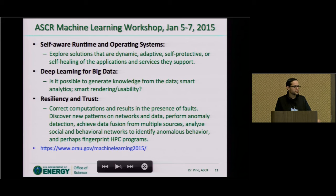Another topic is resiliency and trust. As we increase the scales and concurrency, as simulations get larger and larger, the question is: how can we ensure that computations and results are correct in the presence of faults? How can we discover new patterns in networks and data, perform anomaly detection, achieve data fusion from multiple sources, analyze social and behavioral networks to identify interesting behavior, or use fingerprinting technologies? There is going to be a report coming out of this workshop that I hope will be published on our website within a month.